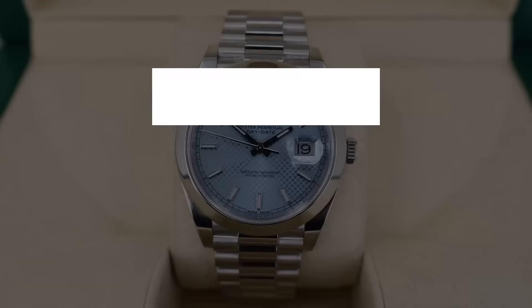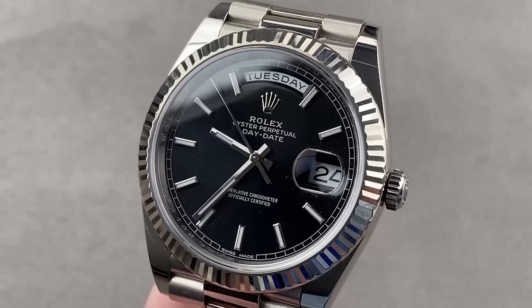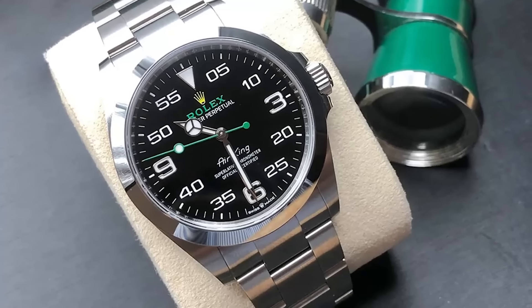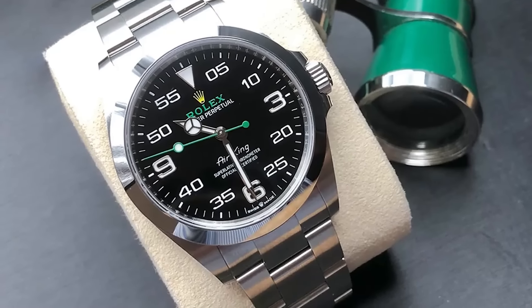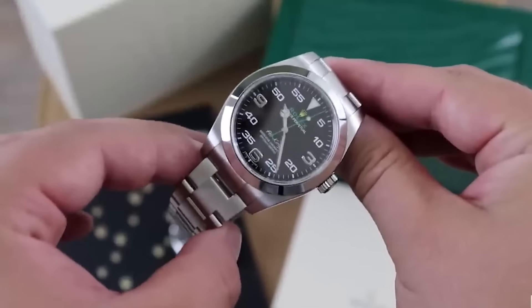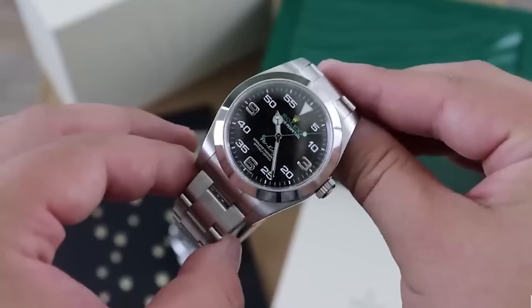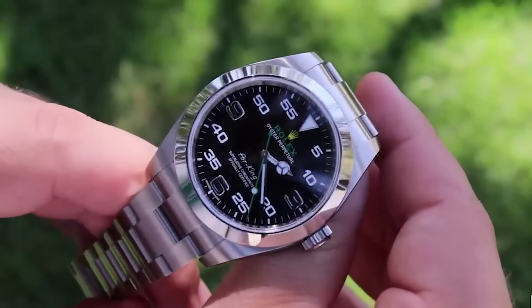Number three: the Rolex Day Date. The Day Date with the black dial is currently facing some challenges. Meanwhile, the Rolex Air King — a piece that definitely divides opinion — is navigating similar waters. The new 40 millimeter version, strengthened with a sports professional case and crown guards, is listed at $8,800. If you're eyeing it as a potential investment, its price might dip below retail before you know it.